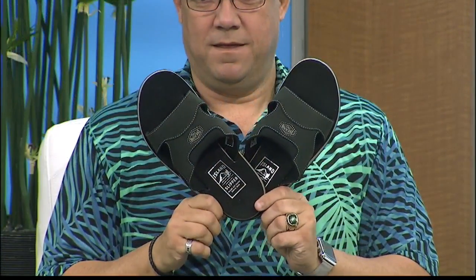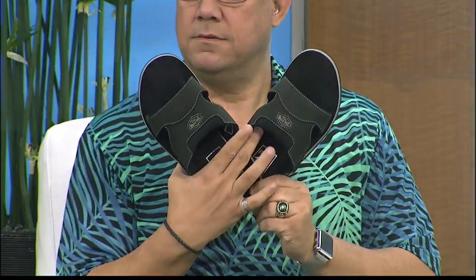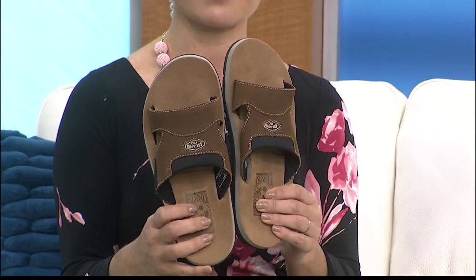Now, shoes are, of course, a pain in the butt to take off in the TSA line. But with these, you can travel comfortably and in style. They are great as slippers or even with socks. You can find these slippers in the Eva Wing of Ala Moana Center — Island Slippers on the third floor.